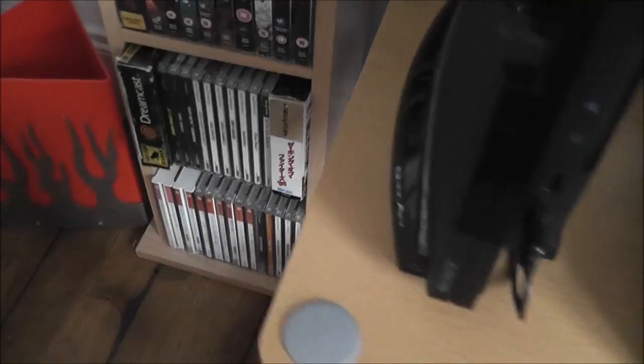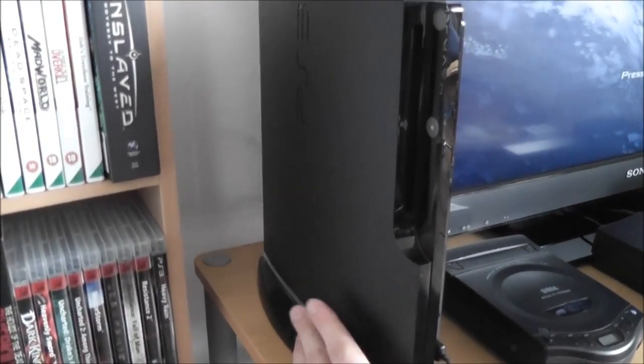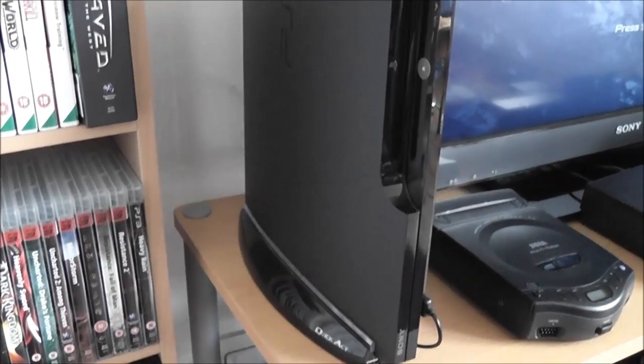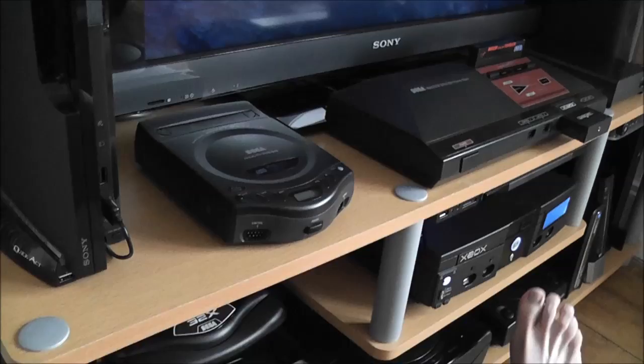And finally along here, we've got the PlayStation 3. Again, I don't use this too much for playing games — it's mostly just used for Blu-rays and DVDs. I've got a little stand here that lights up. But yeah, that's pretty much it — and that's all the systems there.